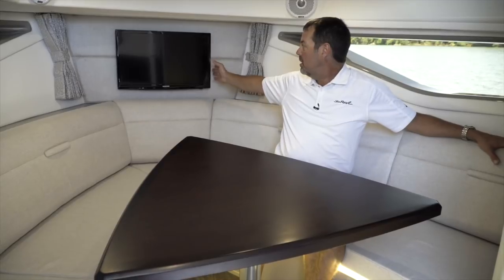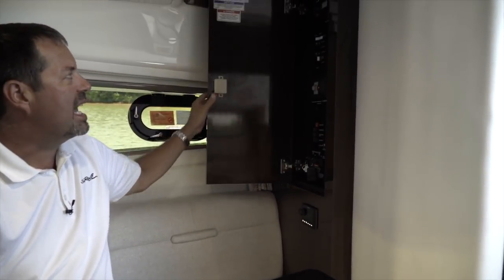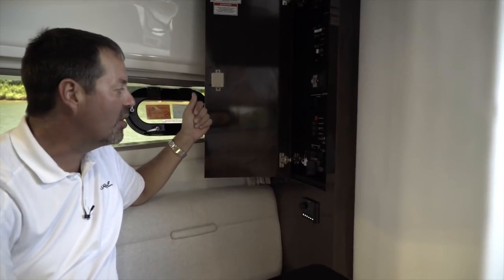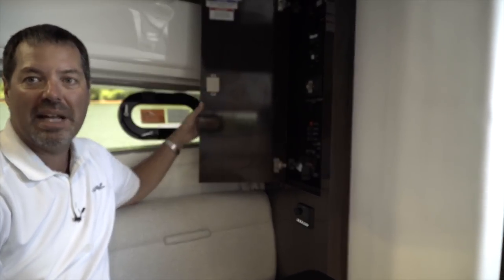You can also see an additional TV here in the cabin. Tucked away in the cabinet is your electrical panel — this is where you switch over from generator to shore power, access your ignition switches, and control all of the electrics on the boat right from down in the cabin.